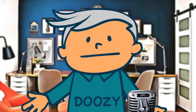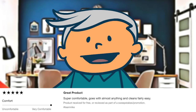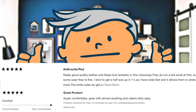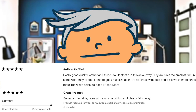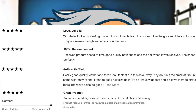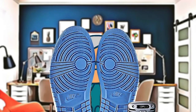Check out some of these comments. Super comfortable, goes with almost anything and cleans fairly easy. Really good quality leather, and these look fantastic in this color way. They do run a tad small at first, but after some wear they're fine. 100% recommend. The shoes fit perfectly. Wonderful looking shoes. I get a lot of compliments from these shoes. They are narrow, so half a size up for sure. Excellent experience purchasing these slick kicks. A great shoe, great price and fast shipping, an all-around great experience. I find them to be really comfy.